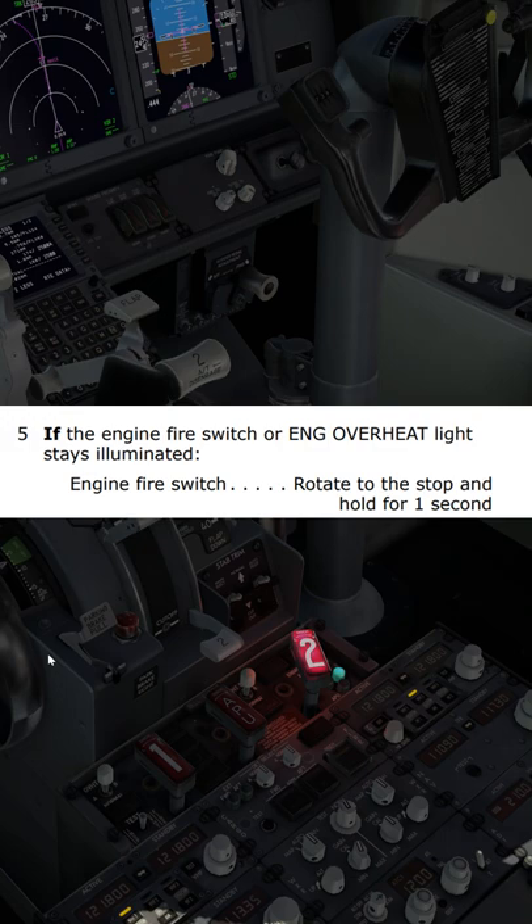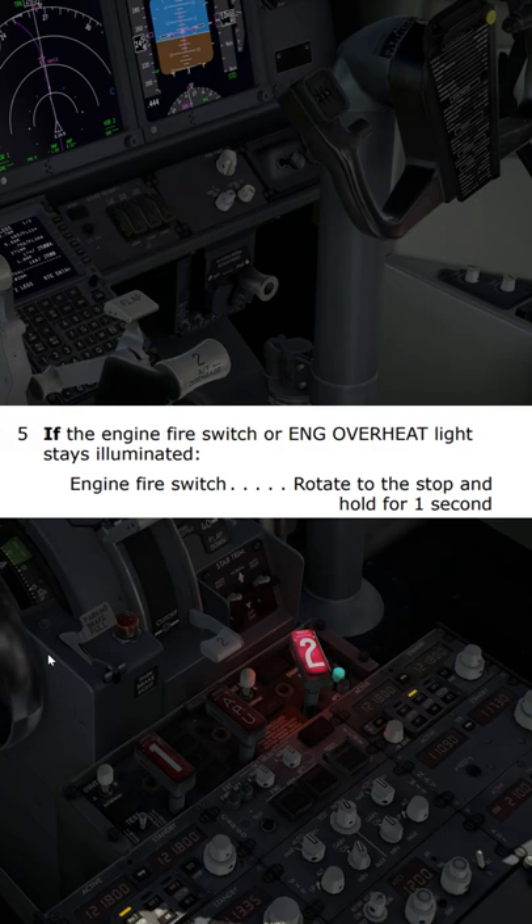If the engine fire switch or engine overheat light is illuminated, rotate the engine fire switch to the stop and hold for one second. The fire is extinguished and the aircraft is no longer in any immediate danger.